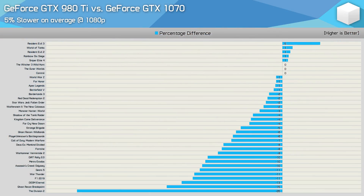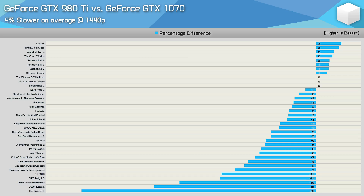At 1080p, the GTX 980Ti was on average 5% slower than the GTX 1070, with the only major outlier being The Division 2, where the 980Ti was 26% slower — a result confirmed after multiple retests. Removing that result changes the average by just a single percent, making the 980Ti 4% slower. Overall, 21 of the 36 games saw a margin of 5% or less, which I typically deem a draw. Moving to 1440p reduces the margin to 4%, and 22 of the 36 games saw a margin of 5% or less — so these two GPUs are still very evenly matched.